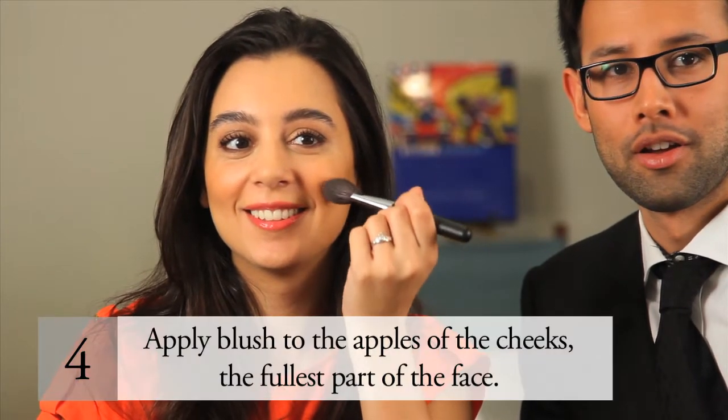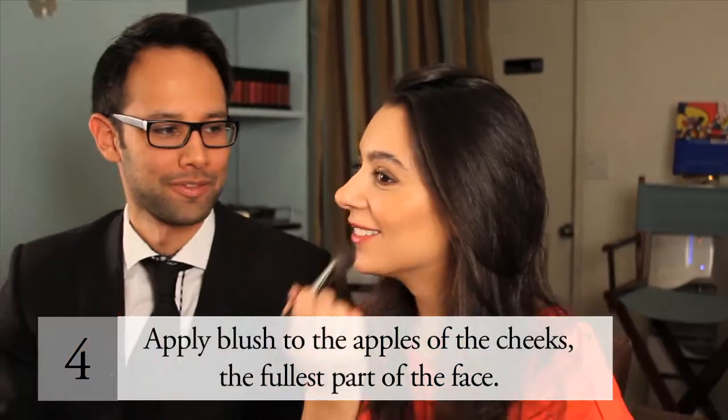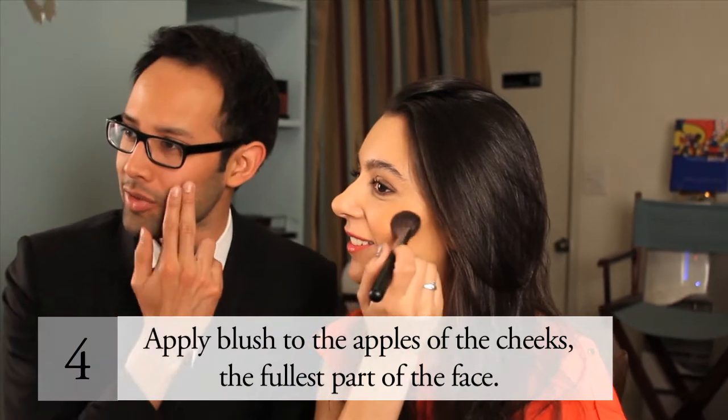Step 4. Apply blush to the apples of the cheeks. Shades of bright pink and coral are flattering on everyone. You can also use a warm tone shade of bronzer.